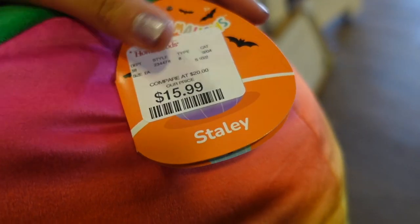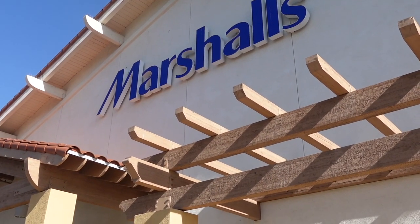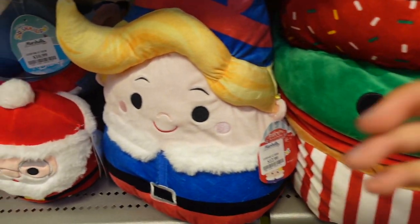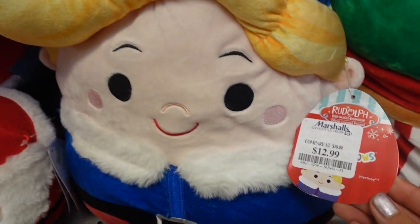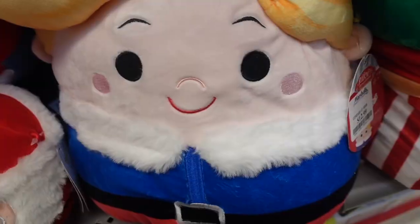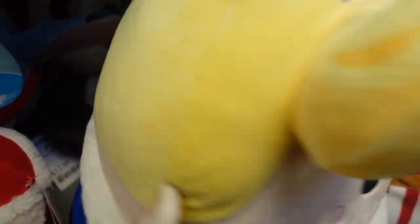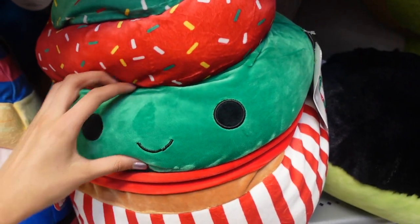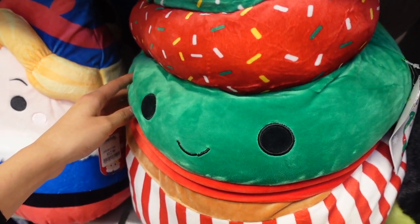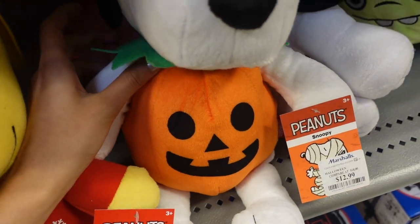I was about to leave the store when I encountered more Squishmallows — they have Staley the 16-inch pumpkin. Look at how beautiful the colors blend in. Now we're gonna check out Marshalls. Over at HomeGoods we saw the other members of this squad, but they have this one here named Hermie — I believe he is an elf with blonde hair, a really nice pointy hat, and a fuzzy jacket. They also have a big 16-inch Chantel. I really like the layers of the little frosting and all the colors. And there's Woodstock and Snoopy — I really love how he's in a little pumpkin.